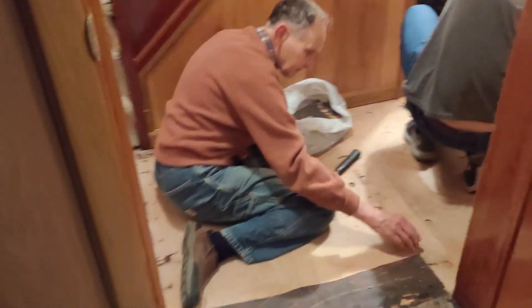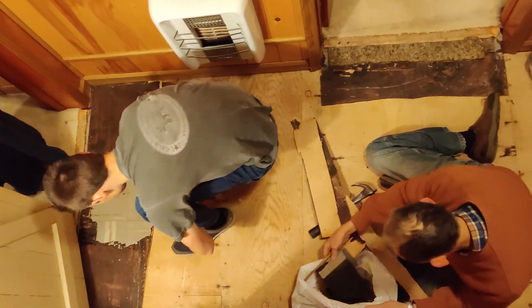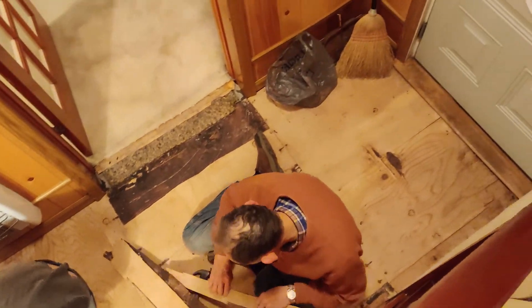We have some remodeling going on here. We are tearing out these bathroom floors and replacing them. And I did kind of grow something for 2020. Not only are we doing that in the bathroom, but also here. Okay, enough of this remodeling.